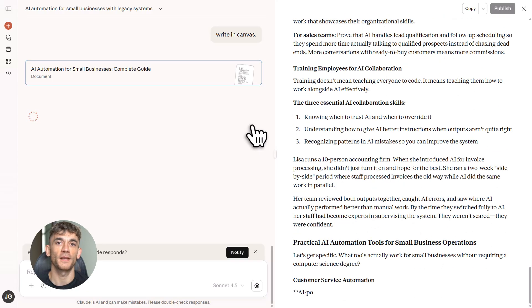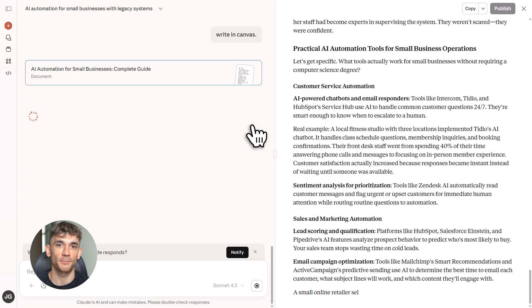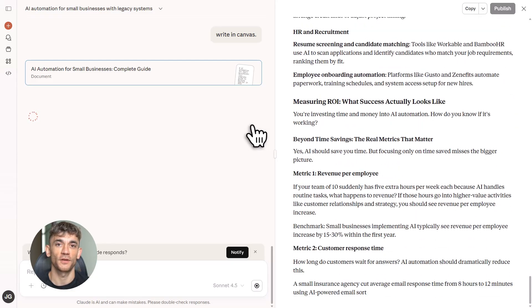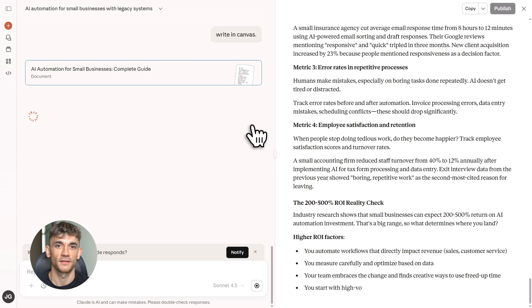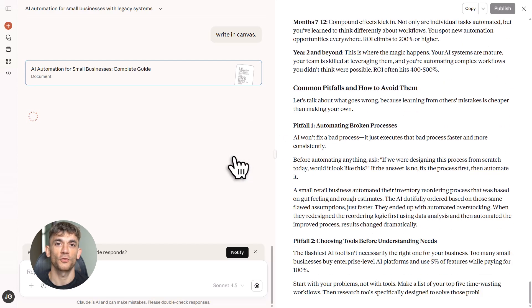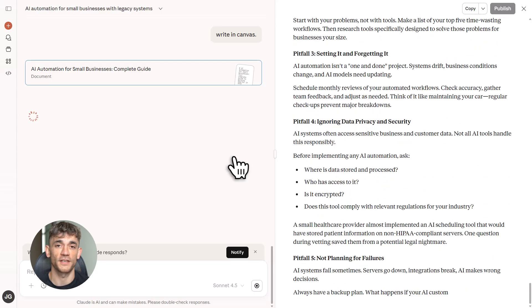Most people overcomplicate SEO — they think they need expensive tools or years of experience. You don't. You need the right workflow. Perplexity gives you the research. NotebookLM gives you the structure. Claude gives you the polish. Each tool does its job, and when you put them together, you dominate.